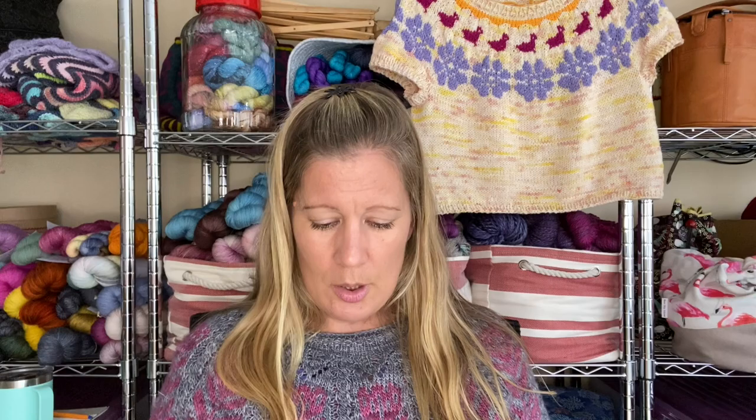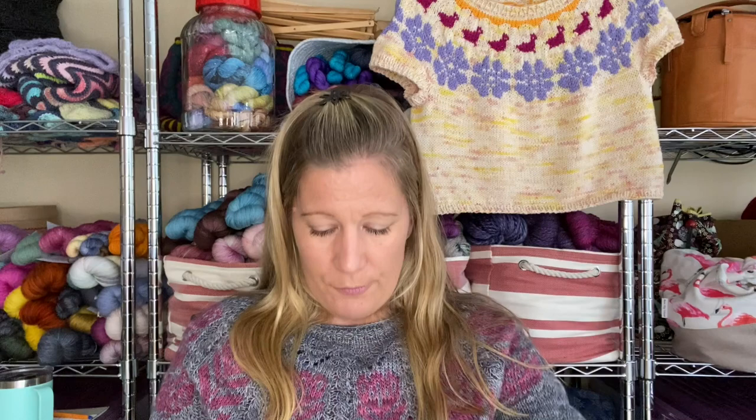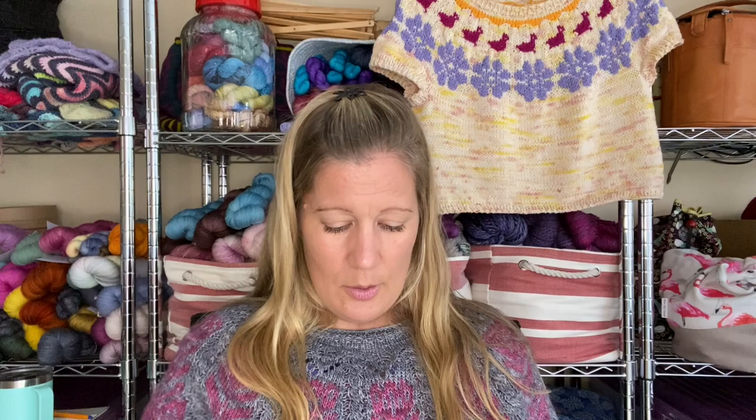I also have another pair of socks — plain vanilla with a Fish Lips Kiss heel. I completed the first sock that I've been working on at work, and I've only just started the second. This is a Paternail, colour 4444. They're just sort of happening in the background alongside other more exciting things.